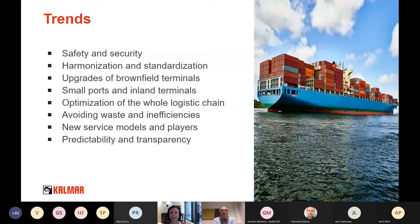The third trend is that we are now also upgrading brownfield terminals, not only building greenfield terminals. When we started the automation journey, the idea was to automate greenfield terminals, but they are not so common anymore. We are also making quite big modifications to brownfield terminals nowadays. Small ports and inland terminals are coming more and more into the picture, as they are thinking about how to make their operations more efficient and how to communicate better with larger terminals.